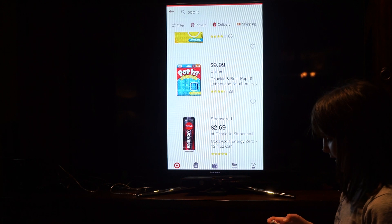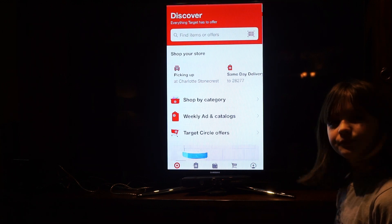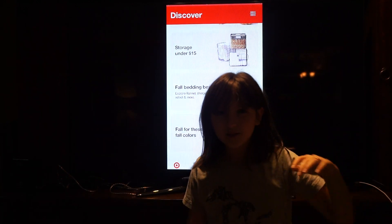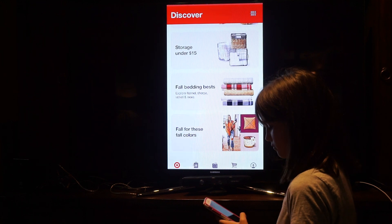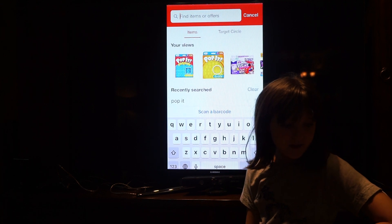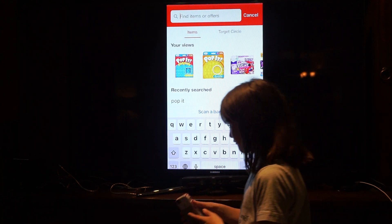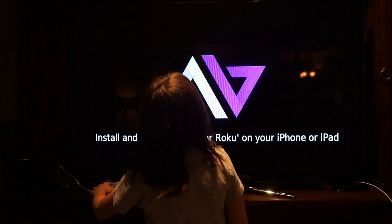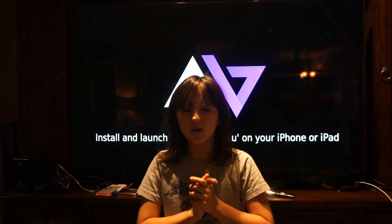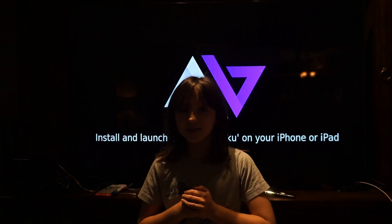My friend also likes stuffed animal puppies — that's another thing I'd recommend. I can't think of anything else off the top of my head right now. But that's it for today — bye guys, please like and subscribe!